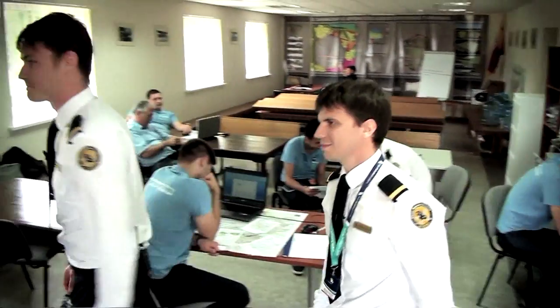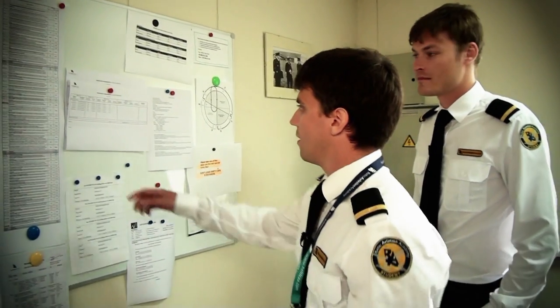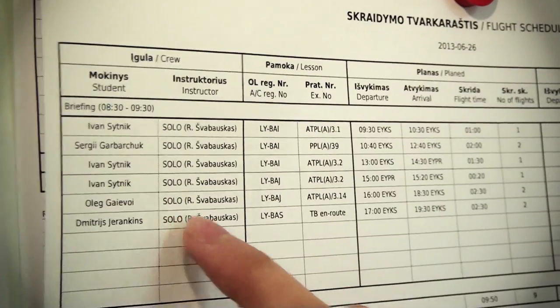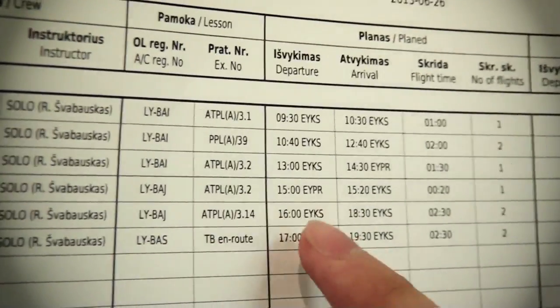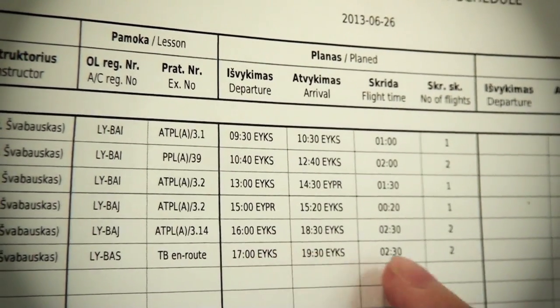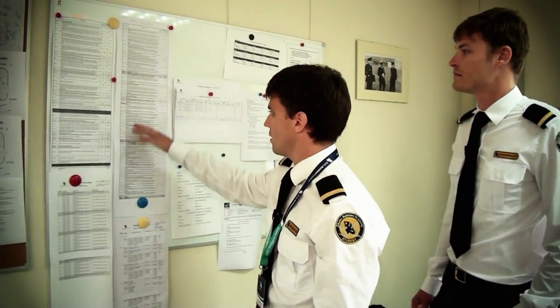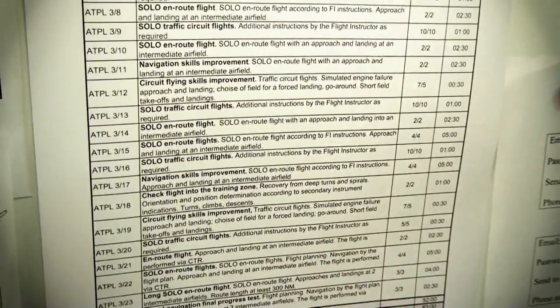This is how we start every day's briefing. The first thing that you should do in the briefing room is to check the flight schedule, find your name, check the type of flight, check the plane, look at the exercise, and check the departure, arrival, and duration time of your flight. After this you can check your exercise in the exercise list and more or less understand what you will do today.